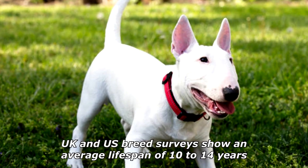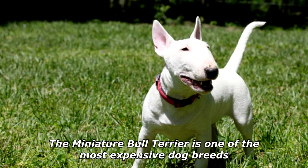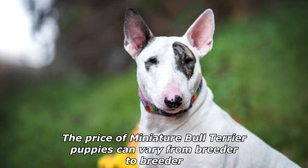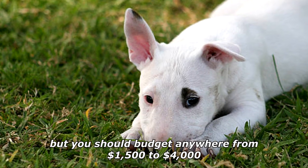UK and U.S. breed surveys show an average lifespan of 10 to 14 years. The Miniature Bull Terrier is one of the most expensive dog breeds. The price of Miniature Bull Terrier puppies can vary from breeder to breeder, but you should budget anywhere from $1,500 to $4,000.